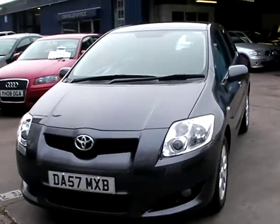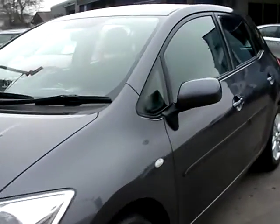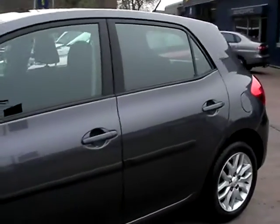Welcome to Cantilever Car Centre. Here today we have our Toyota Ayris TR-VVTi, registered in 2007 on a 57 plate.